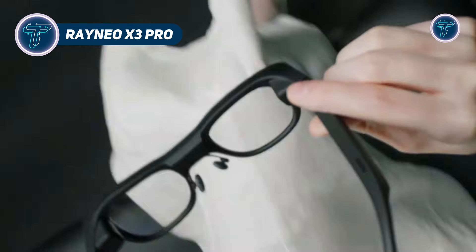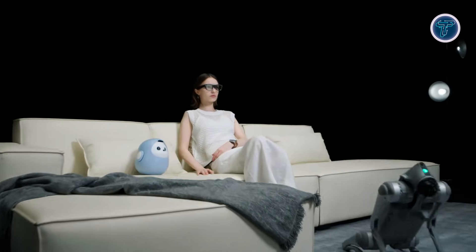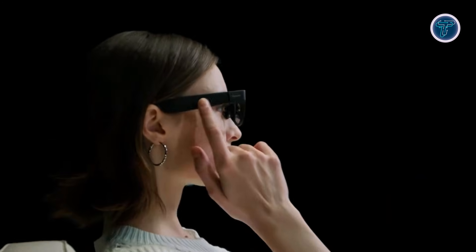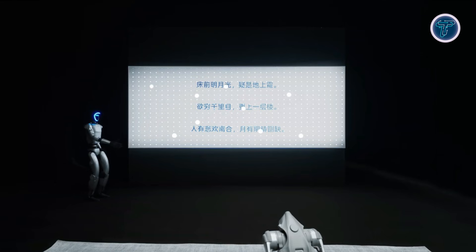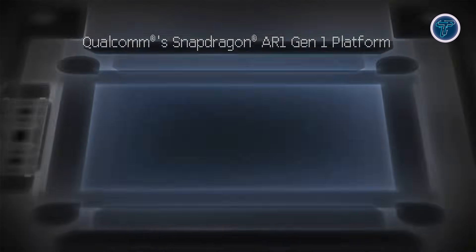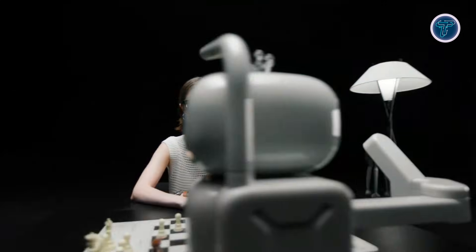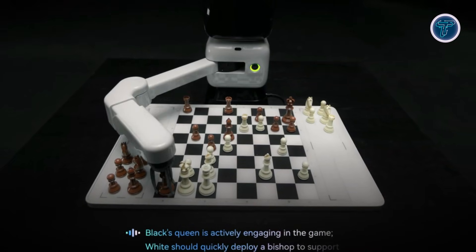RANIO X3 Pro. RANIO X3 Pro is a next-generation AR smart glasses model built to bring practical artificial intelligence and augmented reality into daily life. The X3 Pro uses a full-color micro-LED display paired with an advanced waveguide optical system to project clear, bright visuals that remain visible even in outdoor environments. The transparent AR display creates a natural viewing experience where digital information blends smoothly with the real world. Powered by the Qualcomm Snapdragon AR1 platform, the glasses handle on-device AI processing, spatial computing, and real-time AR tasks, while maintaining a lightweight and comfortable design suitable for extended wear.